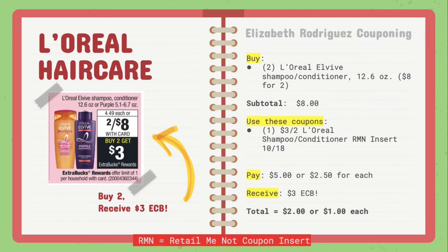Moving on to the L'Oreal hair care deal. They are on sale 2 for $8, and when you buy two, you receive $3 in extra care bucks back. Buy two of the L'Oreal EverPure shampoo and conditioner, the 12.6 ounce ones. Your subtotal should be $8. Use the $3 off of two L'Oreal shampoo or conditioner from the Retail Me Not insert for October 18th. You'll pay $5 or $2.50 each and then receive $3 in extra care bucks back, making your total $2 or $1 for each.